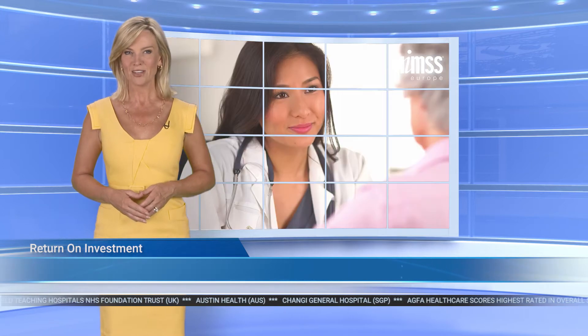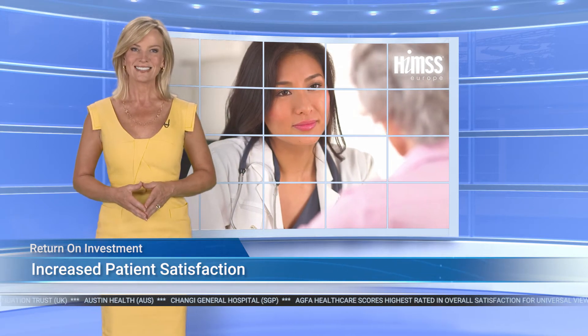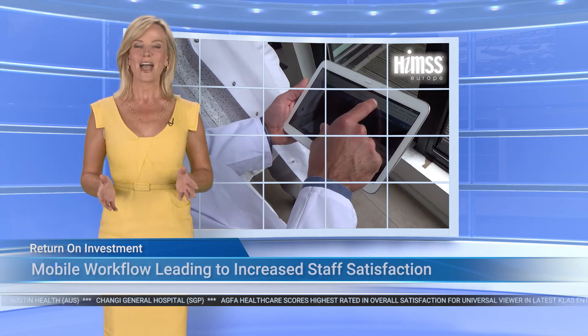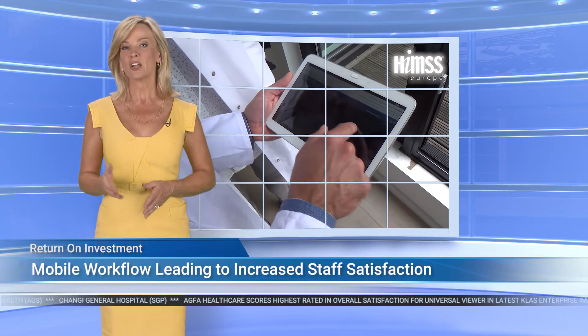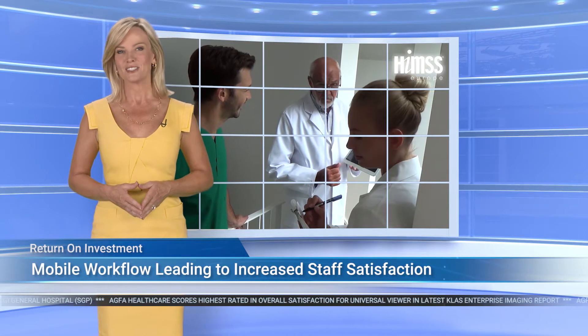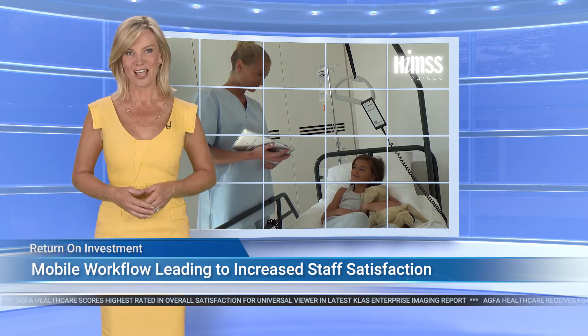The results also showed that having access to patient history allowed radiologists to spend more time with patients and clinicians, leading to increased patient satisfaction. Greater access to images and reports, even on a mobile device with a low bandwidth connection, enabled physicians to work remotely while on call, leading to increased staff satisfaction.